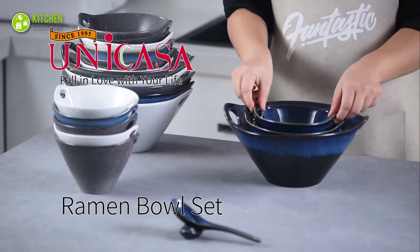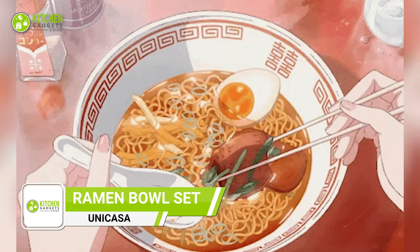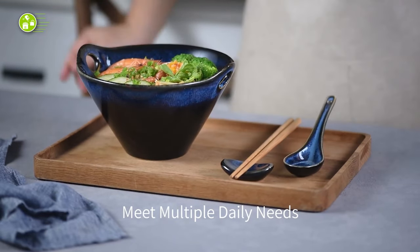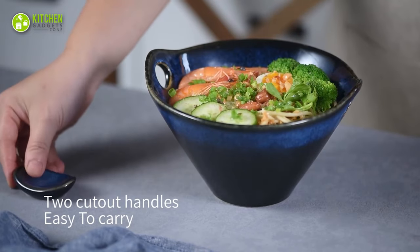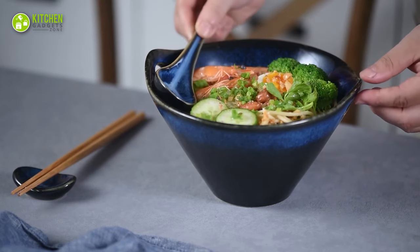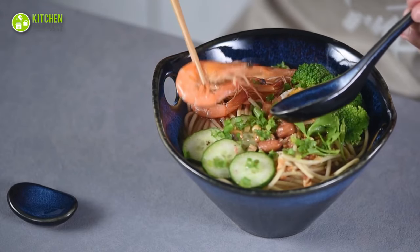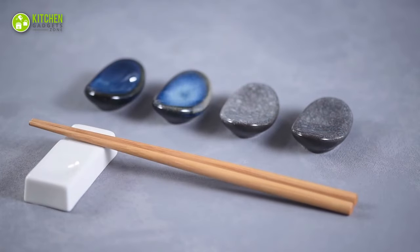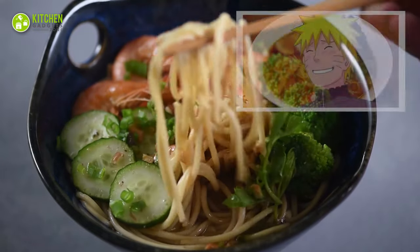The unique Asset Japanese ramen bowl set is a beautifully crafted and functional addition to your dining table. These deep porcelain bowls are perfect for serving noodle dishes, from traditional Japanese udon to hearty pho and soups. The elegant design complements any kitchen or dining room, while their practical size makes them ideal for everyday use. This set comes with two pairs of chopsticks, two spoons, and two wrist rests — everything you need to enjoy your favorite noodle dishes in style.